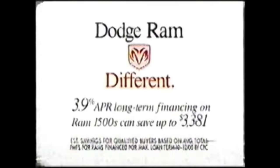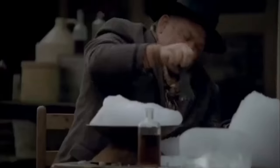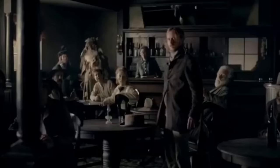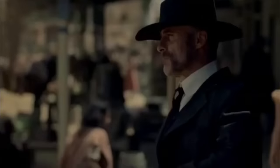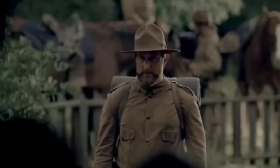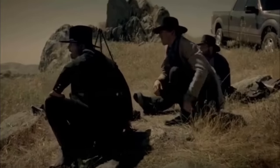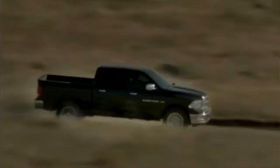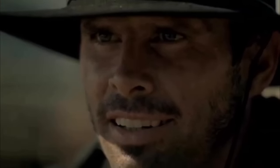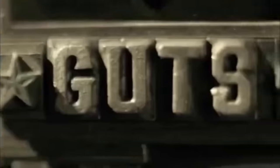3.9% financing can save over $3,300 on Dodge Ram. In the days of the Old West, cowboys lived by an unspoken code — the Code of the West. Never try on another man's hat. Always remove your firearms at the table. Talk less, say more. Always do what has to be done. Some rules were easier to live by than others. Never covet another man's horse. Built with honor, forged with pride. Guts. Glory. Ram.